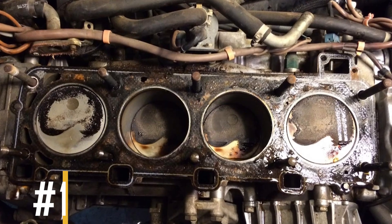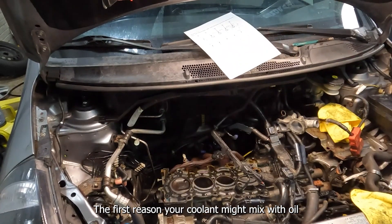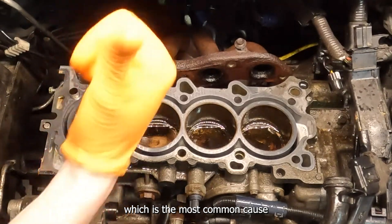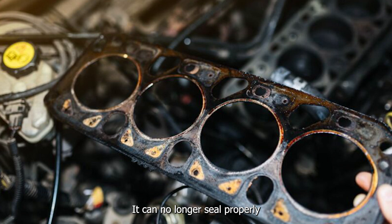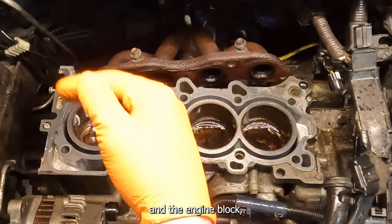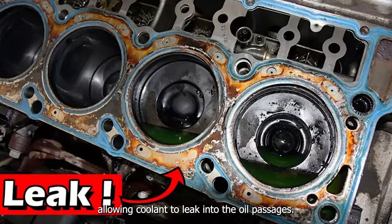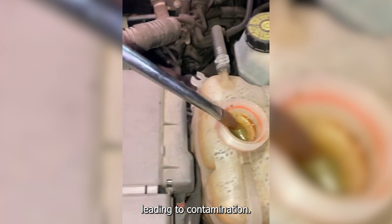Reason number one: blown head gasket. The first reason your coolant might mix with oil is a blown head gasket, which is the most common cause. When the head gasket fails, it can no longer seal properly between the cylinder head and the engine block, allowing coolant to leak into the oil passages. This causes the coolant and oil to mix, leading to contamination.